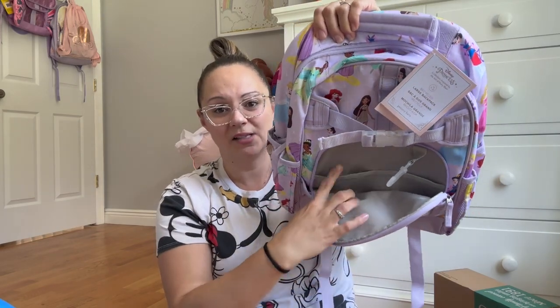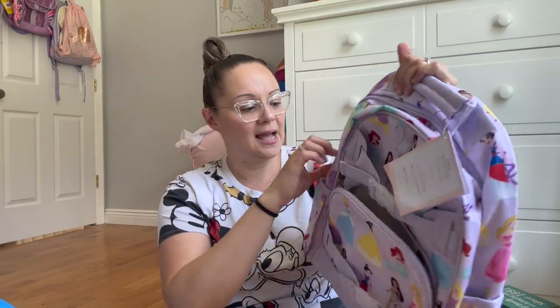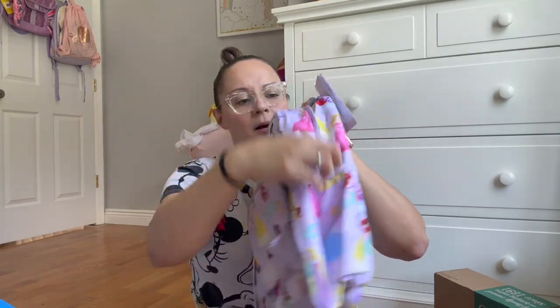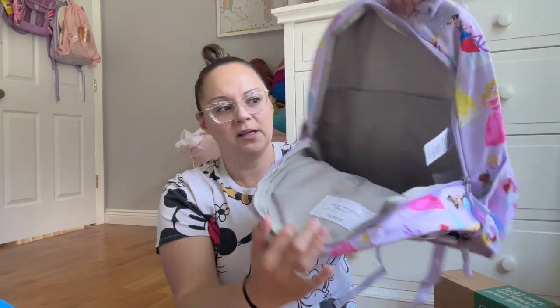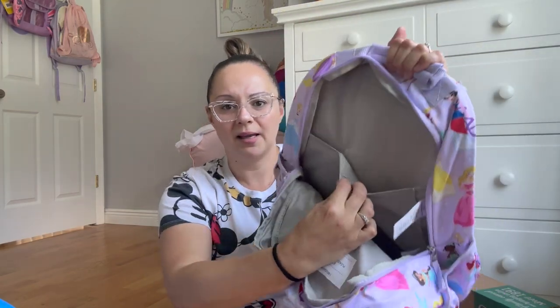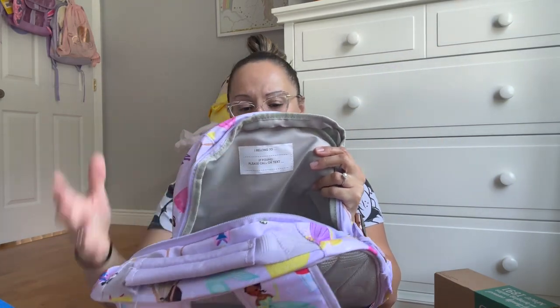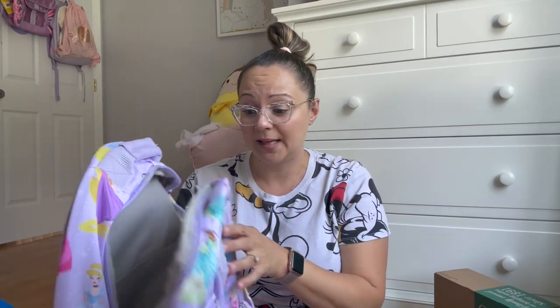I'll show you the inside of that. It has a couple of compartments and then a bigger pocket where you would put all your books, your lunch bag, folder — all that good stuff fits in here. It also has a little slip pocket that Velcros shut right in the back. It also has a little label so you can put their name and your phone number in case the bag gets lost.